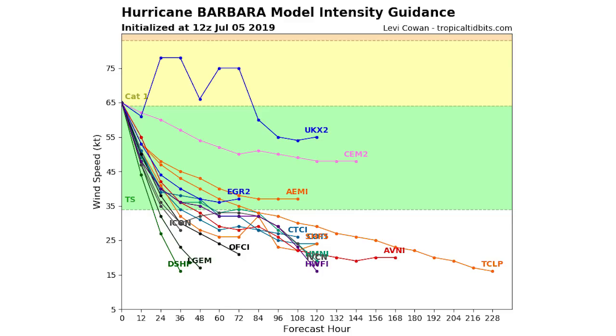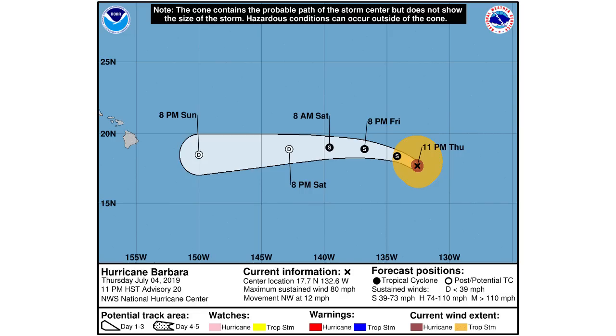Looking at the intensity forecast, you can see we're just narrowly at Category 1 status and we're going to be rapidly descending into tropical storm status, then down into tropical depression status. Right now we're at about 65 miles per hour, and in 24 hours we're expected to be around 40 miles per hour — so we will be at weak tropical storm status by this time tomorrow. Then at some point tomorrow or the next day we'll drop out of tropical storm status, and it looks like we'll be at a strong tropical depression by the time it hits Hawaii.